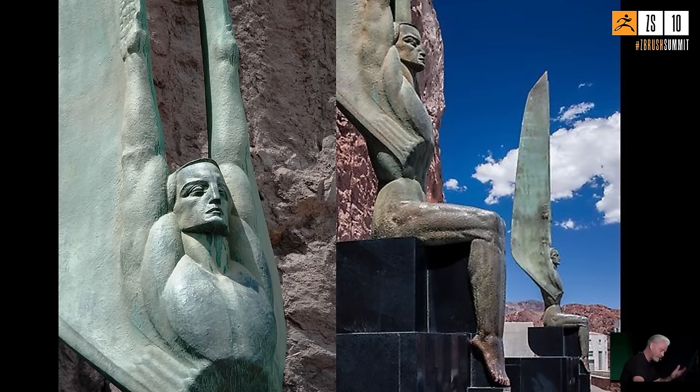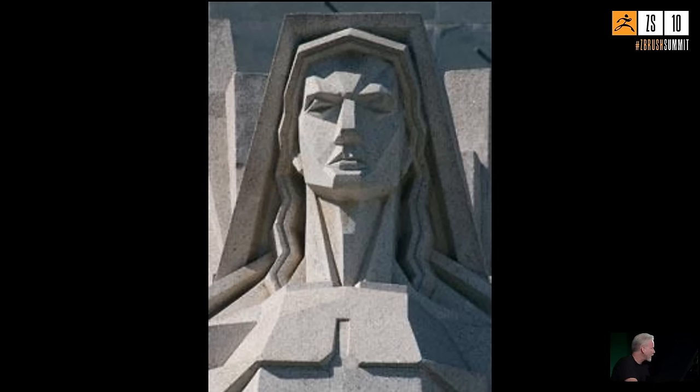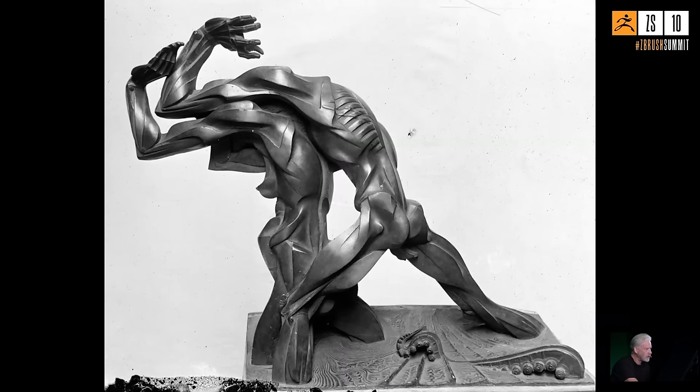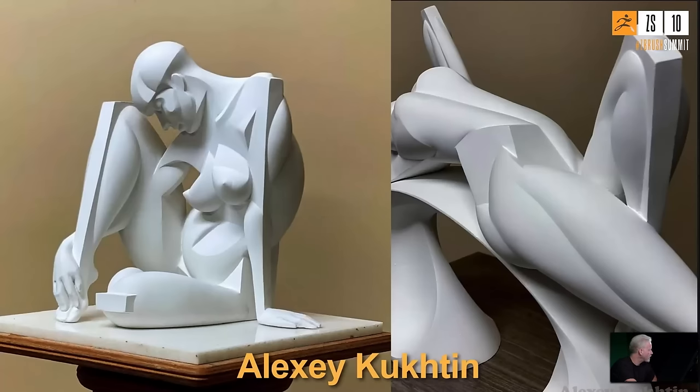Michael realized he needed to make very stylized dimensional forms based on Jason's graphic drawings and figure out how to translate them into 3D. His own research for inspiration included the sculptures at Hoover Dam, 1930s art deco work, the gargoyle on the Chrysler Building — photographed by Margaret Bourke-White — and works by sculptor Stanisław Szukalski as well as anatomy sculptor Scott Eaton.